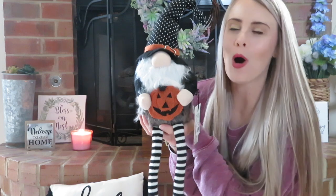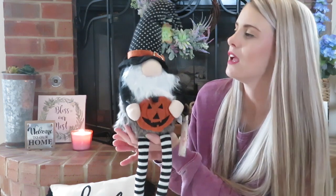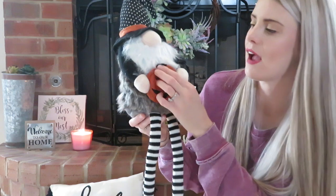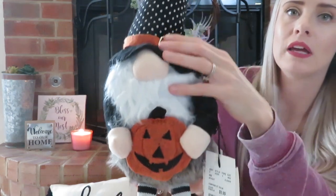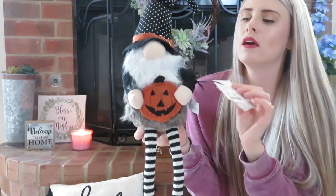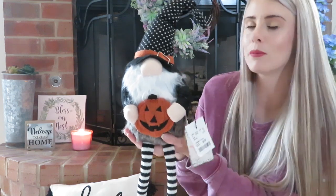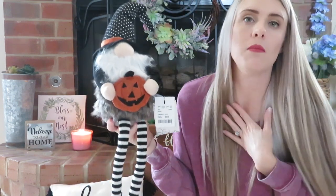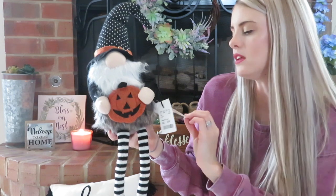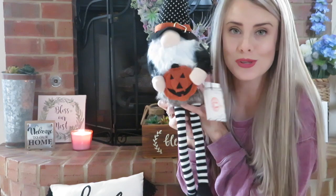The last thing I got from HomeGoods — oh my gosh, he is so cute. I did gnomes for Christmas last year, and when I saw this Halloween gnome I was like, yes, I have to have him. He's holding a pumpkin, he's got a polka dot hat, striped leggings with black boots — he is stinking adorable. His butt is weighted so you can set him on a mantel or fireplace. My HomeGoods had a ton of different styles of these gnomes, but he was just my favorite. He is by Hallo Home and he cost originally $14, but at HomeGoods he was $9.99.